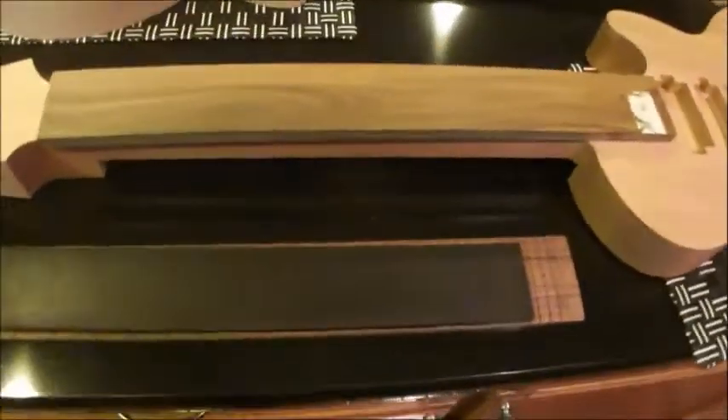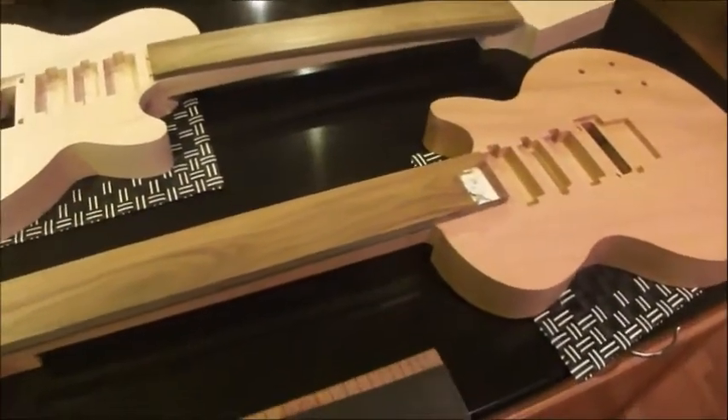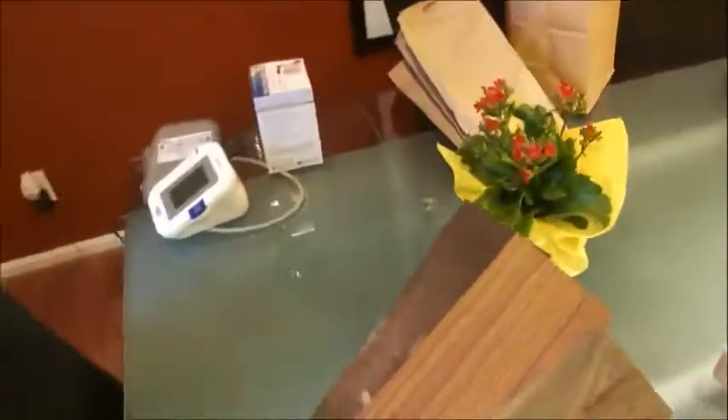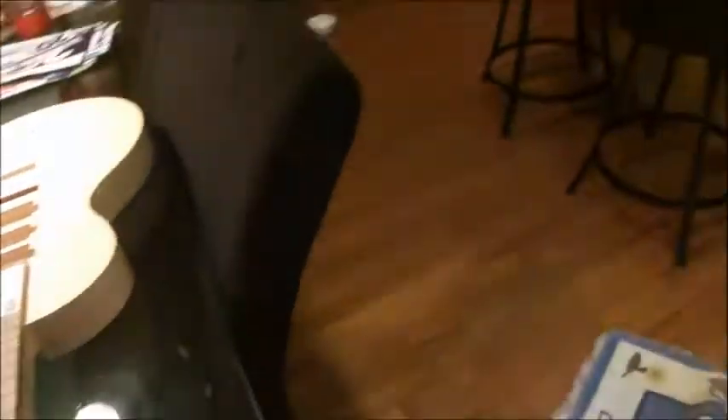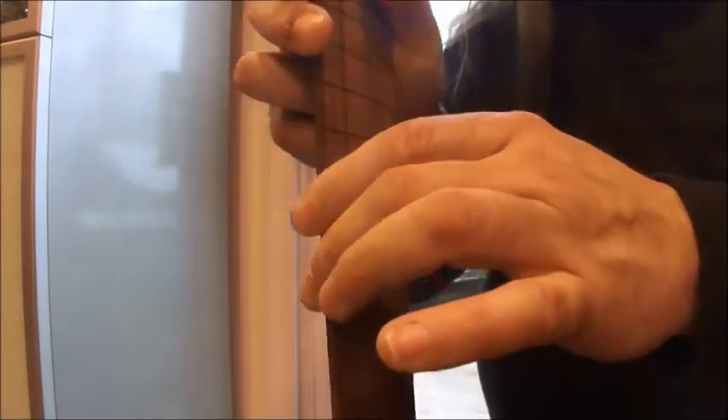Speaking of tone — here you have Brazilian rosewood. Let's do a little tone test, a little experiment, so you can hear the tap tones of the different woods. Here you have palo ferro, Bolivian rosewood. This is a great wood — Stevie Ray Vaughan made it famous. It has a certain pop and twang to it.